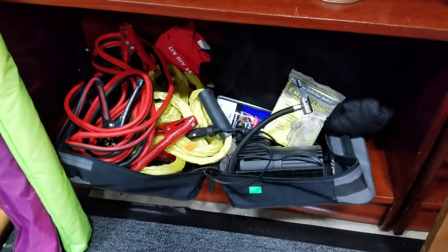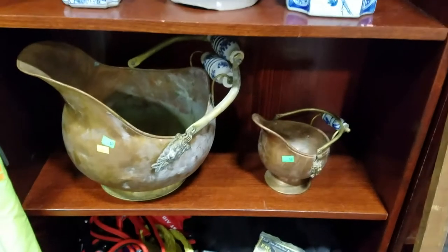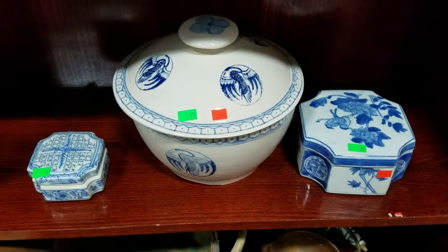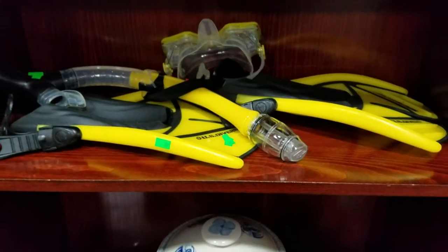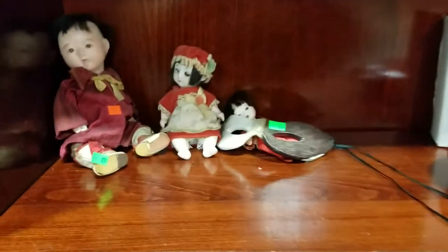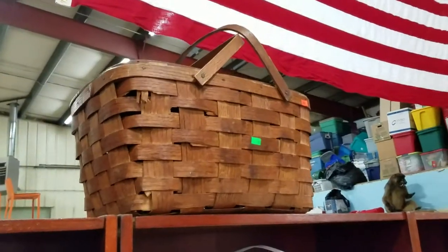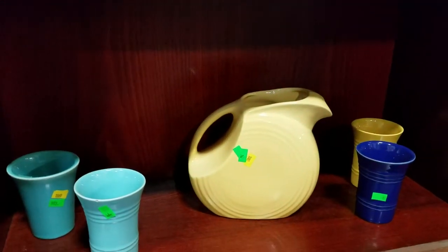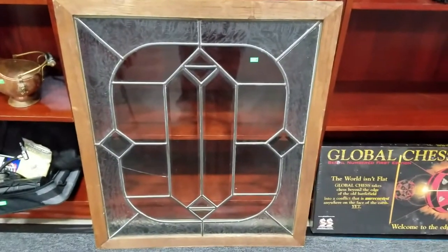Looks like a roadside emergency kit. Some nice copper with delft blue porcelain handles — like coal scuttles or buckets. Asian-inspired covered pottery dishes, some scuba gear, the Ikebana incense burner, some vintage Asian dolls, and this art glass disc with a wrought iron base. Vintage woven picnic basket, a Holmes air purifier, and a magnificent Fiestaware set — pitcher and cups. Plus this leaded glass window decor — pretty cool.